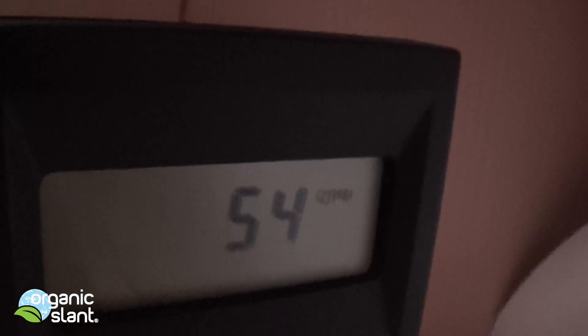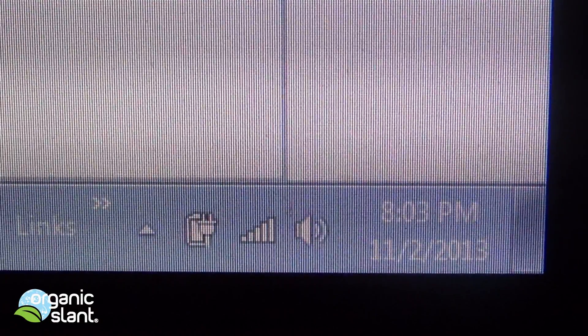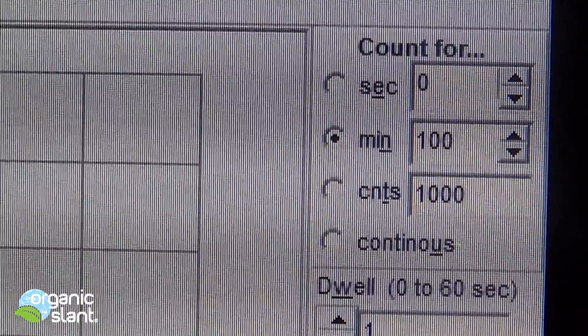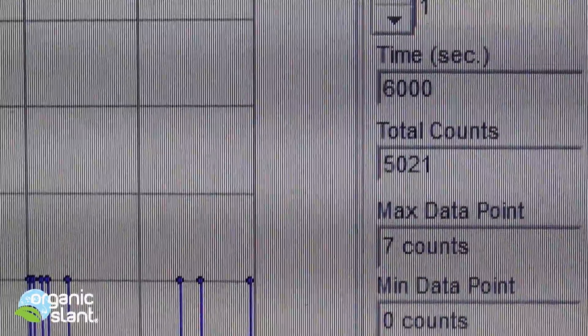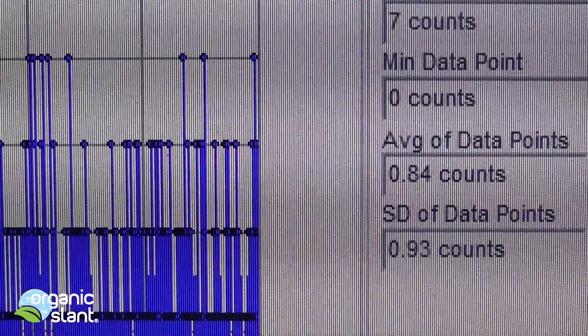Which is surprising because this is the organic tobacco. I thought this would be different from the natural, but I guess it's all the same. It would be interesting to find out what fertilizers they are using because this is no different than conventional cigarettes. November 2nd, 2013 — second test on the organic American Spirit cigarettes: 100 minutes, 6,000 seconds, 5,021 total counts, max 7, average 0.84.